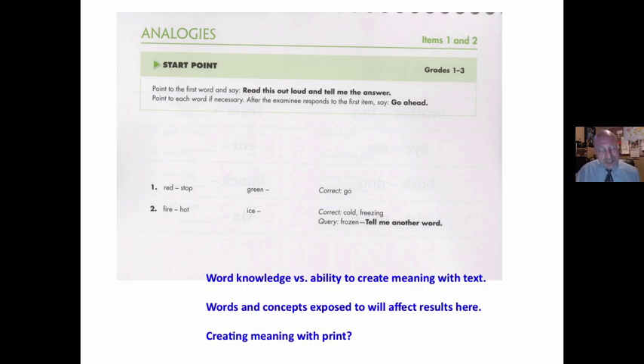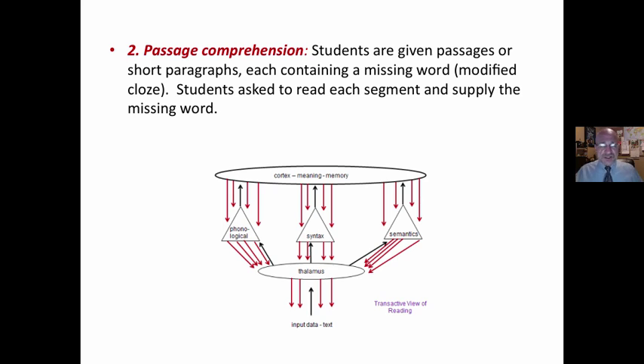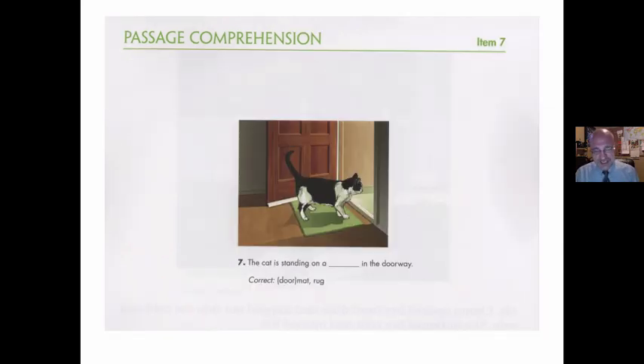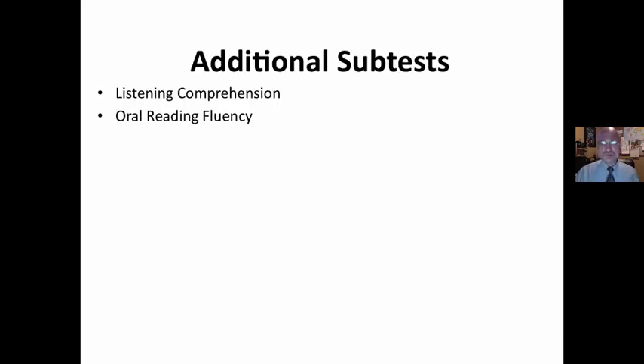Analogy: 'Red is to stop as green is to...' Again, words, concepts, thinking — does this have to do with creating meaning with print? Now this one — passage comprehension — students are given a passage or short paragraph each containing a missing word, and asked to supply it. This is the one meaning-making part. 'Read this to yourself and tell me what word belongs here.' You're having to use the information in your head to create meaning. 'The girl plays with her...' They can use both picture clues, syntax, and semantics to identify the correct word.